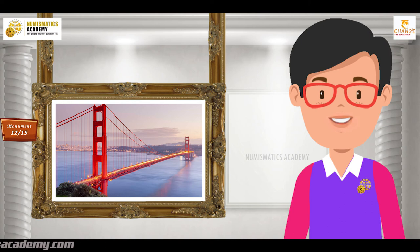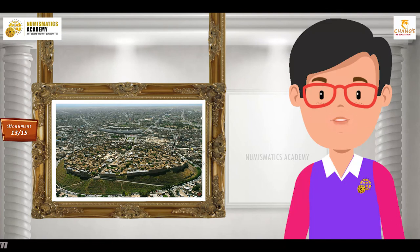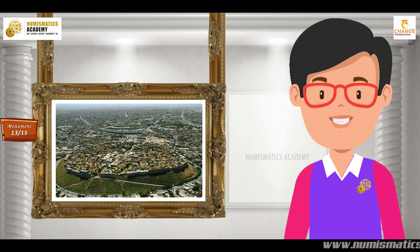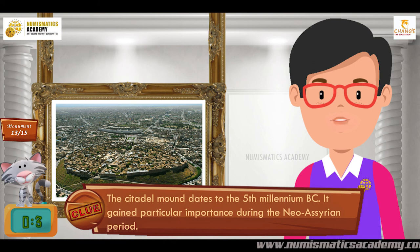Here's the next one. Do you know what this monument is? Let me give you a clue. It is located in the country of Iraq. Did you find it? If not, here's another clue. The Citadel Mound dates to the 5th millennium BC and gained particular importance during the Neo-Assyrian period. You are absolutely right — it's Erbil Citadel.